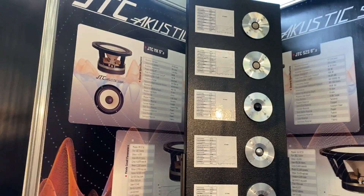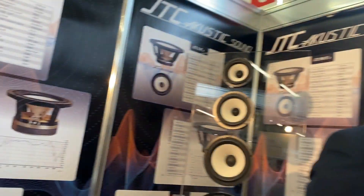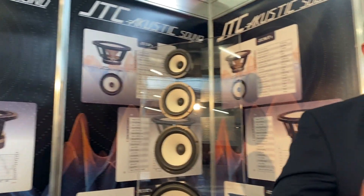We were also asked about beryllium — it's not available from us. Some people ask for beryllium, but it's a hazardous and toxic material for the human body, so that's why we don't use it. The range covers everything from home audio and up.